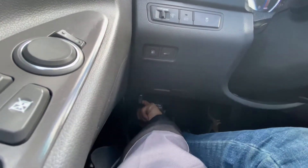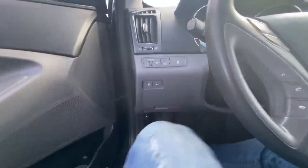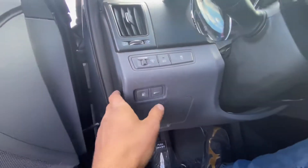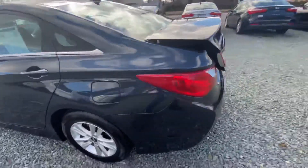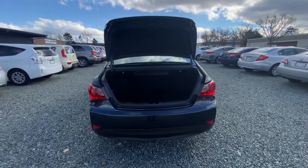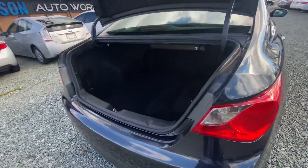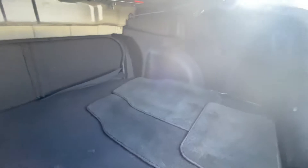Taking a look in the back. Now we're going to pop the hood latch, and here's our trunk button. Let's check out the trunk first. Everything is how it should be.